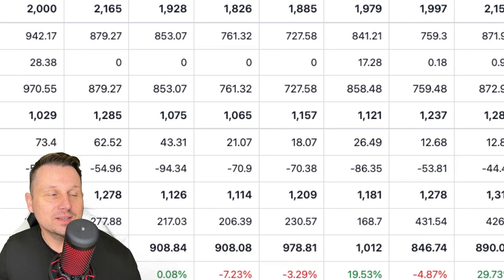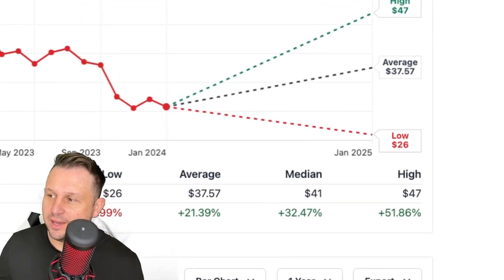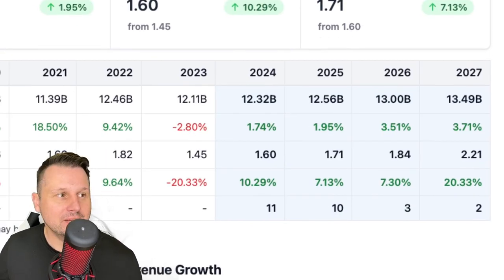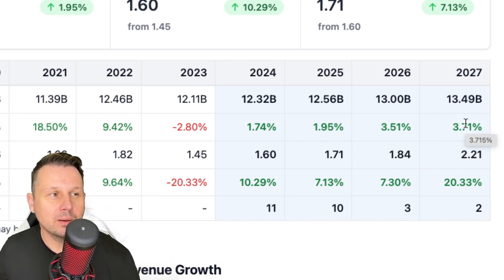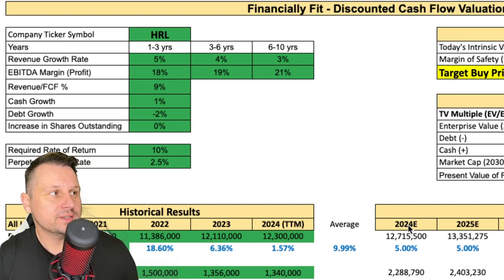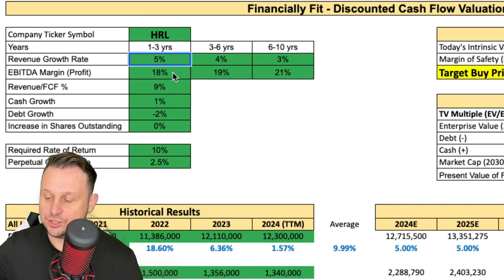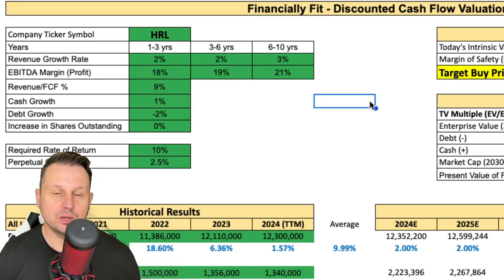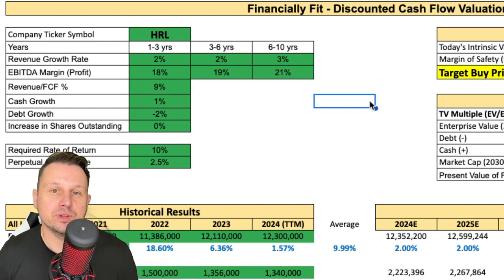The next step is figuring out how much they could grow. Analyst expectations have price targets as low as $26 and as high as $47. This is a company not projected to do a tremendous amount of growth — roughly 2 to 3%, basically keeping up with inflation. So plugging in some numbers, for revenue growth we're projecting 2% to 3% consistently. Of course, if they make an acquisition or start developing new products in their pipeline that take off, then we'd have to reevaluate.